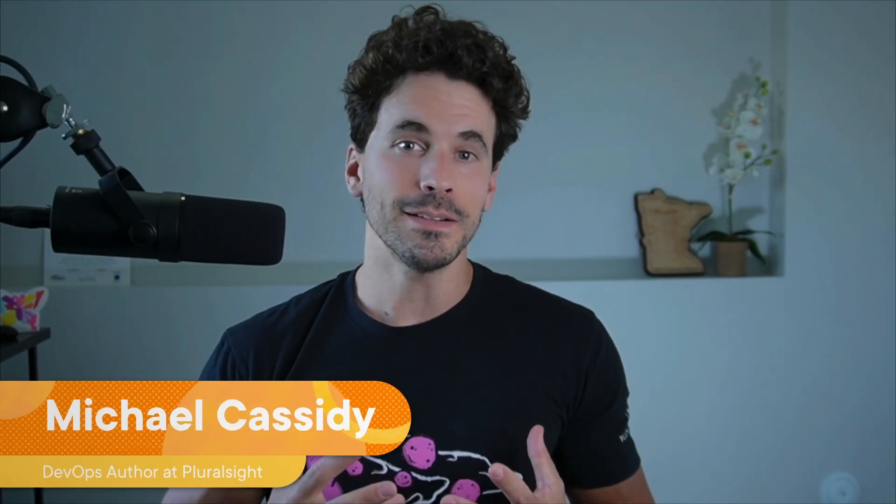I just took the AWS Certified AI Practitioner Exam and passed. I'm hoping to help you achieve the same. My name is Michael Cassidy, and I'm a DevOps author at PortalSite. This certification is a must-have for anyone looking to solidify their foundational understanding of AI, machine learning, and generative AI technologies in AWS.